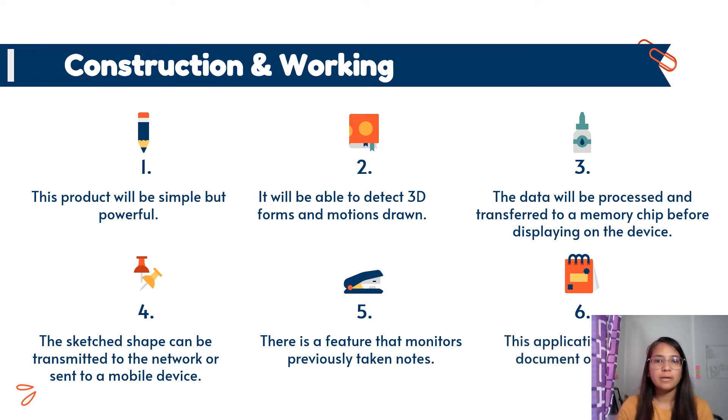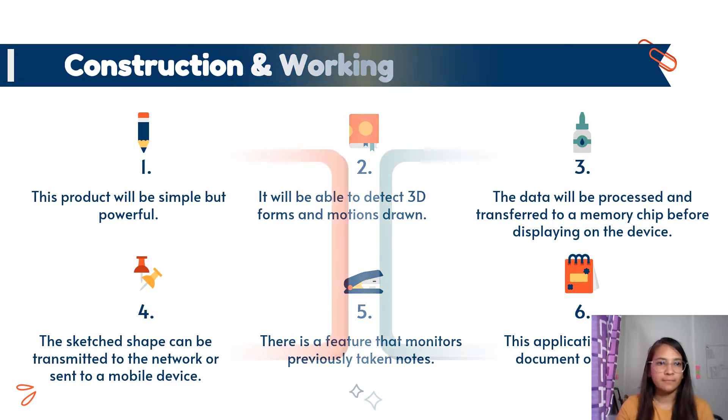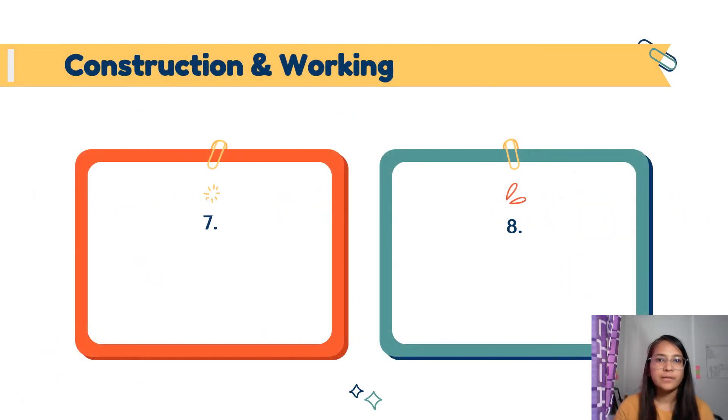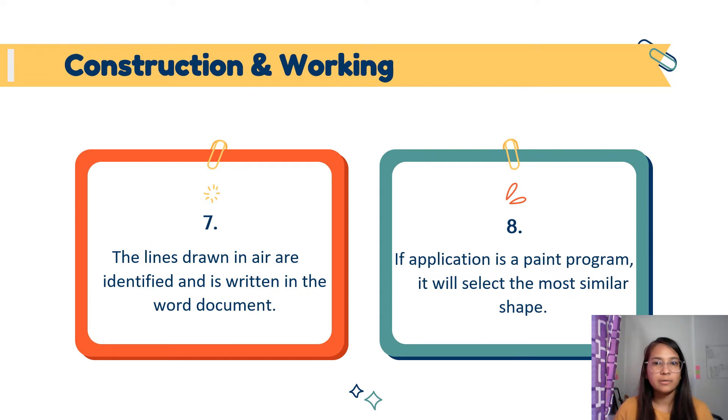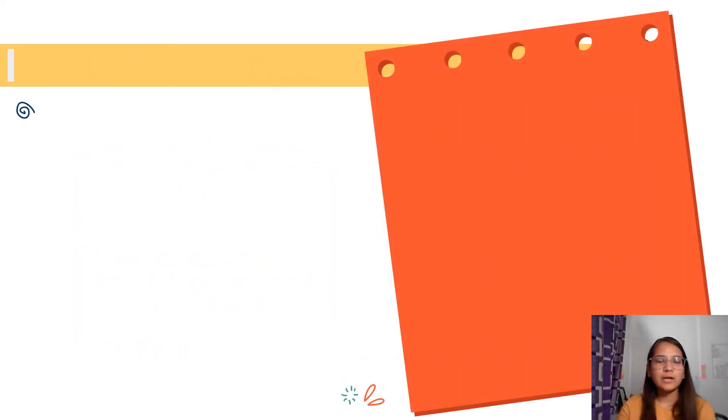Another characteristic of this product is that it can keep track of notes taken previously on an application program used on computers, such as a word document or an image file. The lines drawn into the air are identified and the desired character is written in the word document using the software program. If the application program is a paint program, it will select the most similar shape and print it. A smart pen is a high-tech writing tool that records natural handwritten notes and stores the data on the memory chip of the pen.